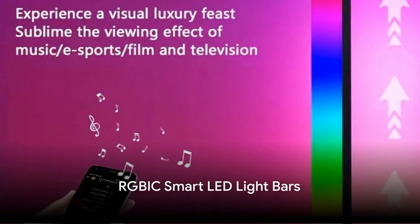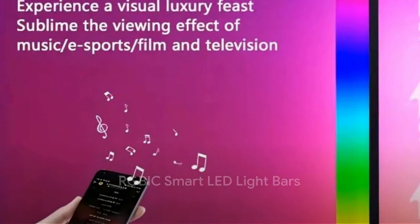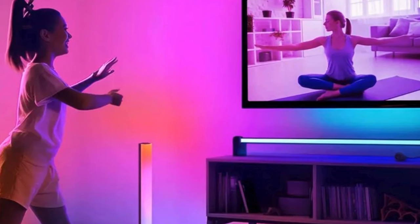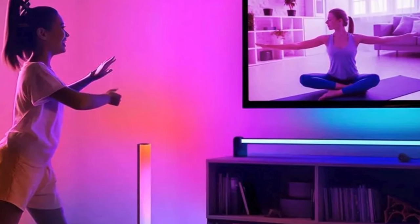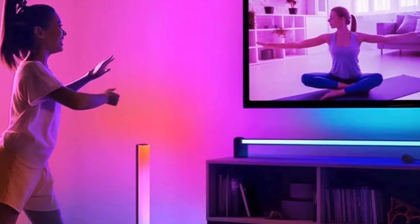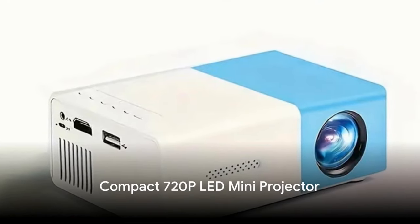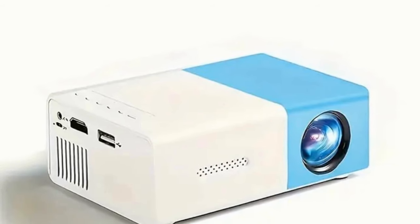The sixth item on the list is a pair of RGBIC Smart LED light bars. These bars feature voice-activated rhythm and multi-color modes, making them ideal for TV backlighting, parties, or gaming rooms. Powered by USB and controlled via an advanced Tuya app, these light bars bring your space to life for just $13.76.